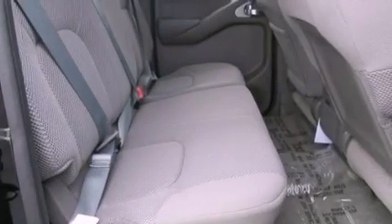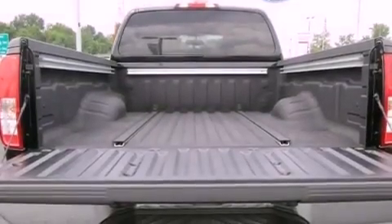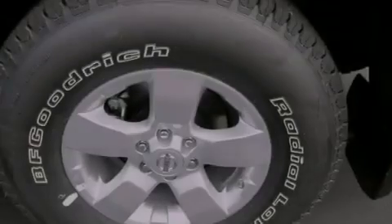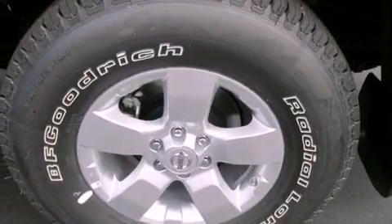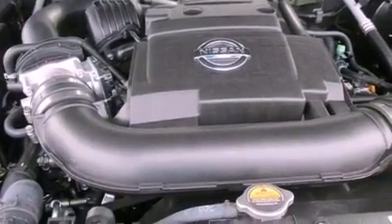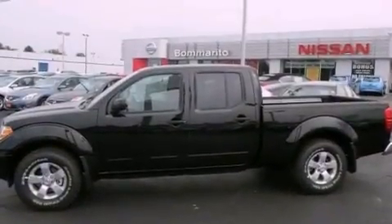The following features are also included: air conditioning, cruise control, an auto-dimming rearview mirror, a passenger-side vanity mirror, an engine immobilizer theft deterrent system, front and rear floor mats, privacy glass, an anti-lock braking system, a keyless entry system, and an auxiliary power outlet.